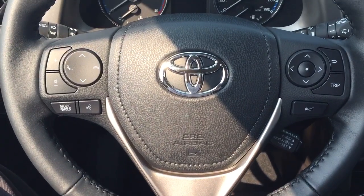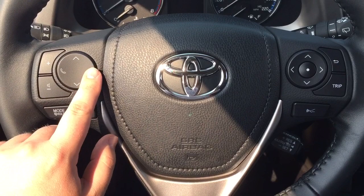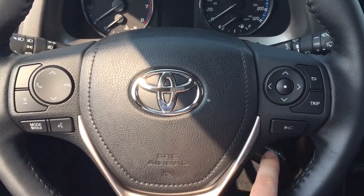A couple of controls you'll see on the steering wheel include your volume control scroll function, Bluetooth, mode select, voice recognition, scroll function, as well as your back and cruise control buttons.